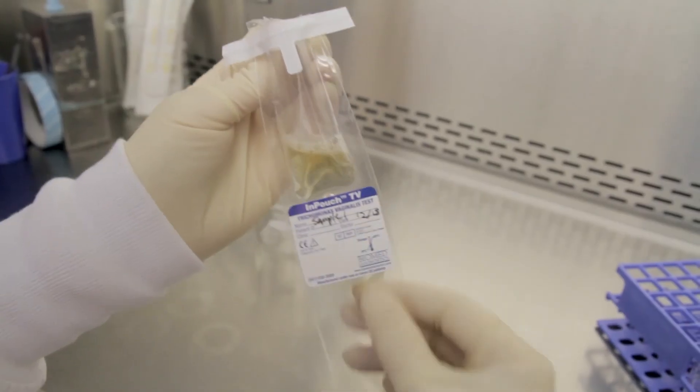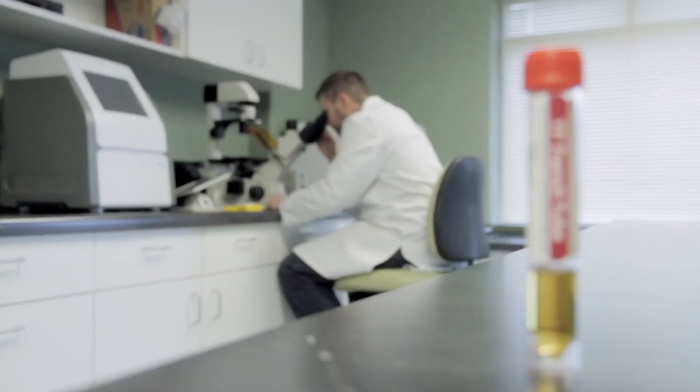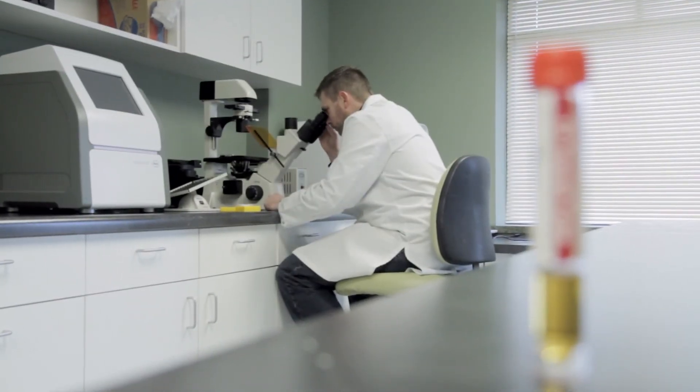The Biomed Intray, InPouch, and Transit Tube diagnostic devices are designed to make your job easier and your diagnostic results more predictable.